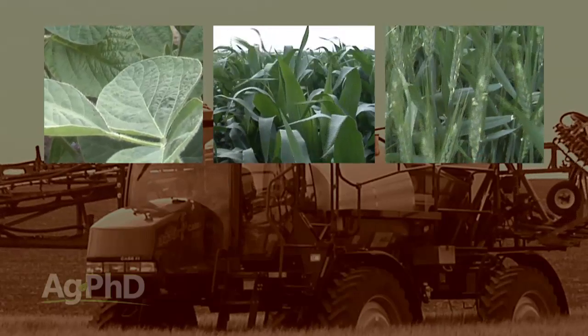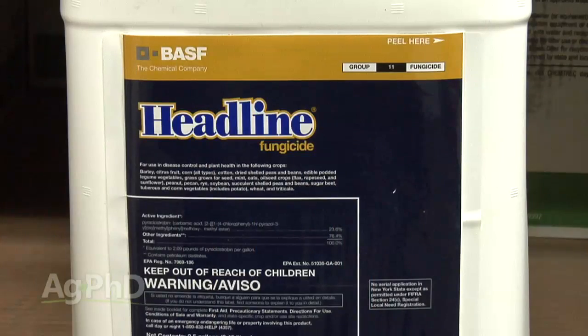For many years, soybean, corn, and wheat farmers weren't using a lot of fungicides. But in the last 10 years, the amount of fungicide used has gone up just dramatically.